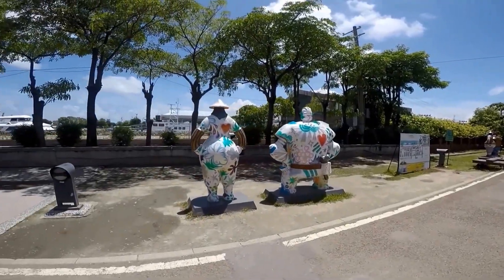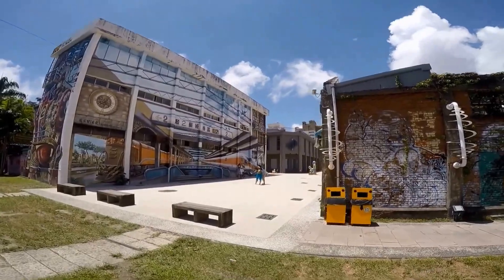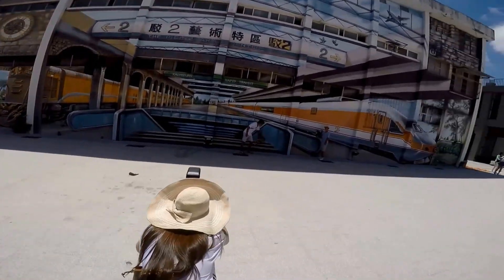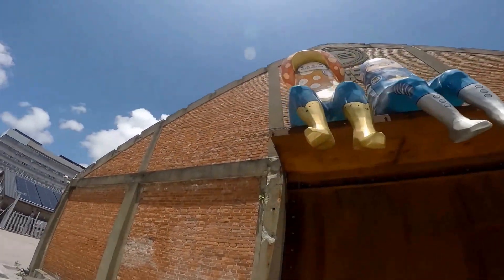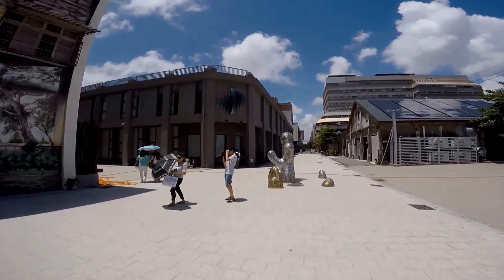For a fee, tours are available through the various museums. The area will take an hour or more depending on your interest.